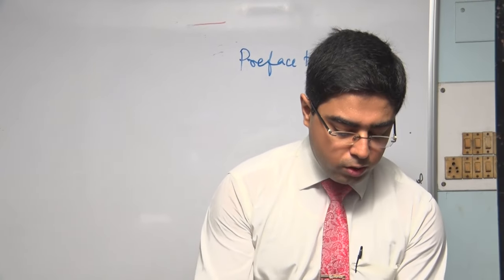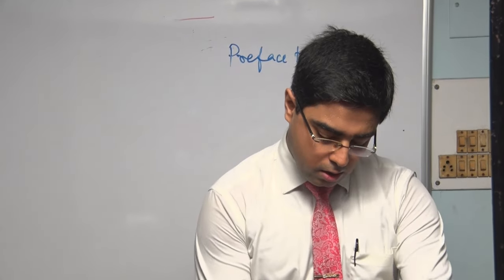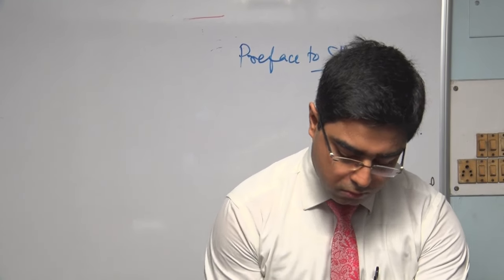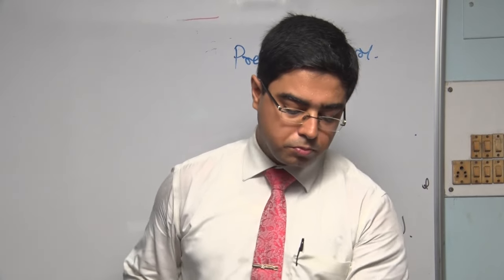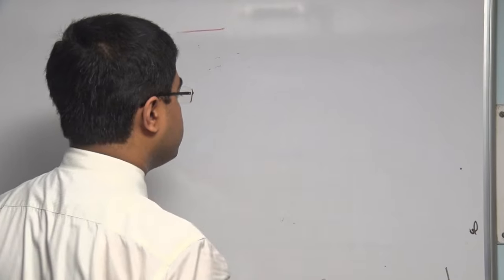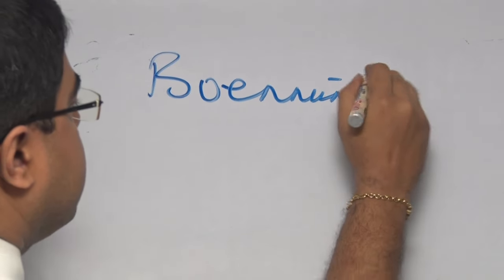To reiterate the importance of these sections, I'm sharing from Boenninghausen's Lesser Writings. Boenninghausen was a famous homeopath, and in his Lesser Writings there is a chapter called 'Hahnemann's Doses of Medicines,' where he quotes Hahnemann directly.